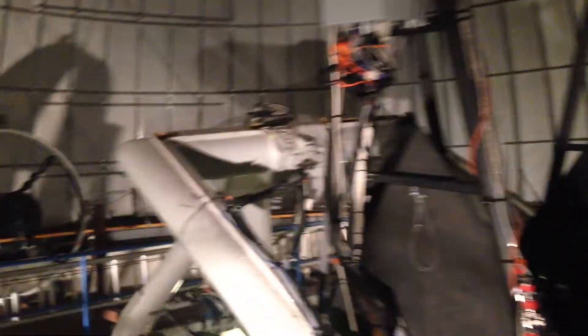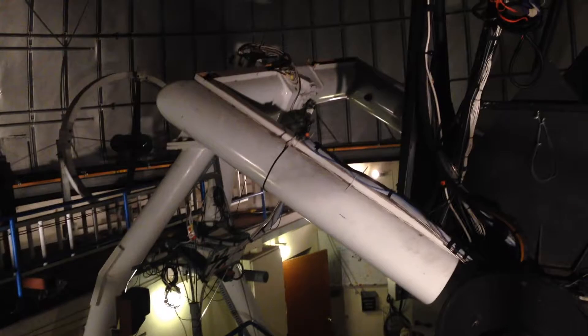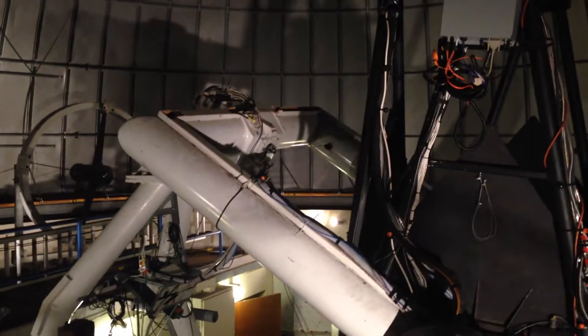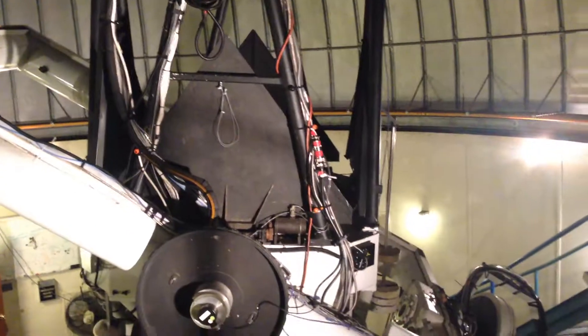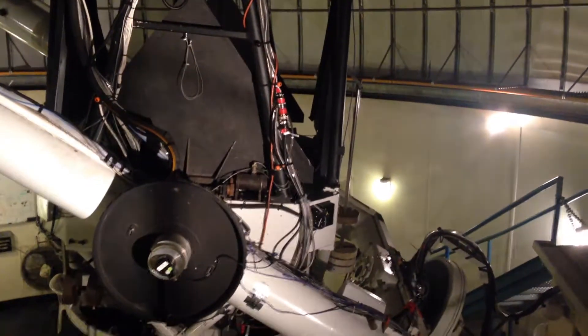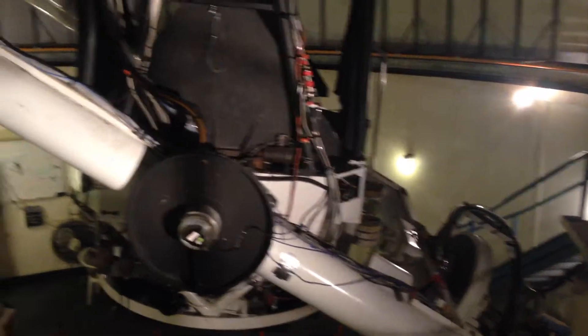As you can see, it's on a yoke mount. We do not have access to the sky above declination plus 60, and we can go down to easily negative 28, or 28 south.